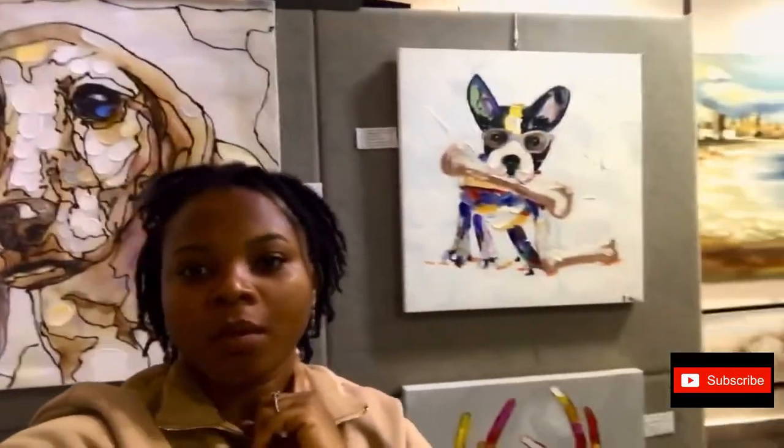One thing I learned about these art pieces is that there's something called mixed media — I had never heard about it before. Mixed media means the use of different elements in an artwork, like the use of oil paint combined with bamboo, wires, or any of those sorts of elements.